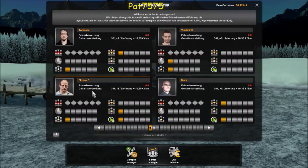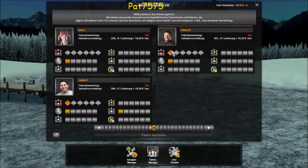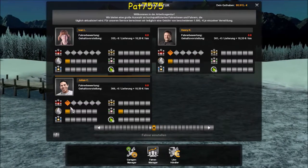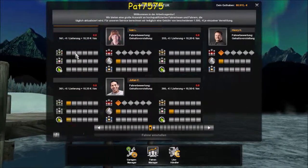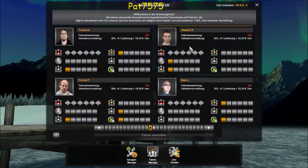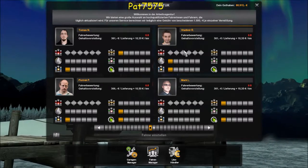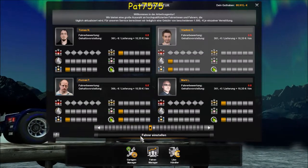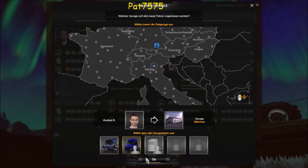Das ist jetzt schwer zu entscheiden – da hat einer ADR und Fernfahrten, auch AW und Justin-Time. Naja, ihn auf keinen Fall – der schaut schon lustig aus. Sympathisch schaut er eigentlich aus. Gut, dann stellen wir ihn jetzt ein – der kommt auf den Scania.